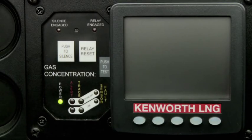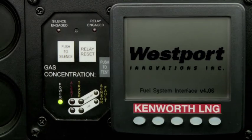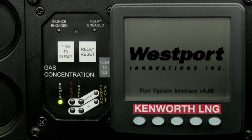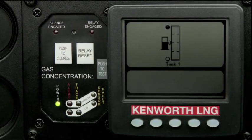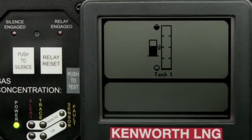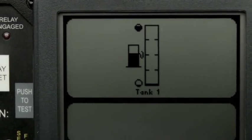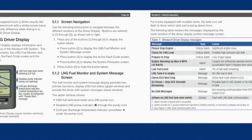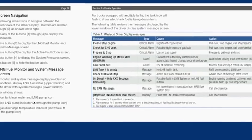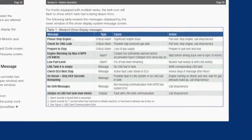Inside the cab, you will notice a driver display, which is the driver's interface to the Westport HD system. This display provides important information to the driver, including the LNG fuel level, system messages, and active fault codes. For more information on the driver display, its operation, and a detailed list of system messages, consult the operator's manual.